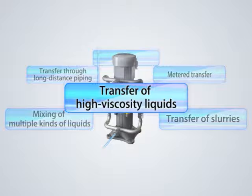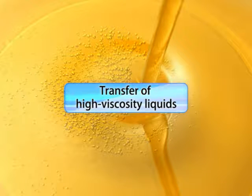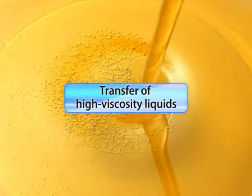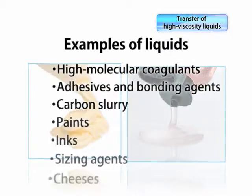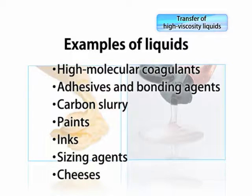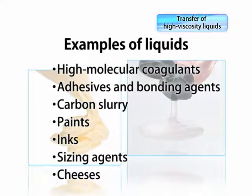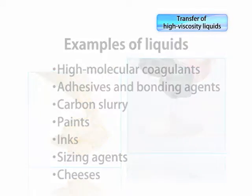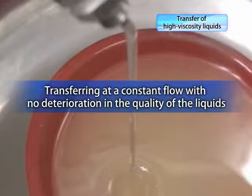Another advantage is transferring high viscosity liquids. Our smooth flow pumps handle high viscosity liquids that are considered difficult to transfer with conventional diaphragm pumps. They can be used to transfer foodstuffs and pharmaceutical products which are highly viscous and do not allow for any deterioration in their quality. They can pump even high viscosity liquids without stirring them up or allowing any deterioration in their quality.